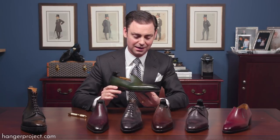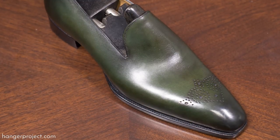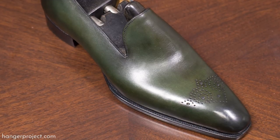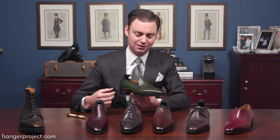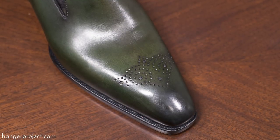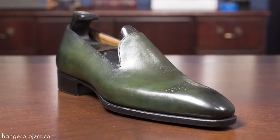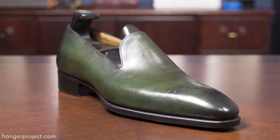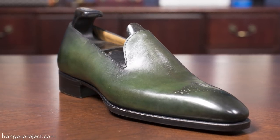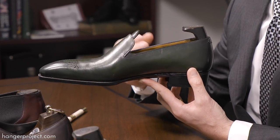Next we have the Bates casual in an absolutely beautiful green. This shoe, particularly in this color, requires a bit of confidence to wear but is incredibly elegant and quite dapper. It features the Deco medallion on the front and a beautiful whole-cut design — a great example of taking what would otherwise be a rather ordinary loafer and, with the correct design work, creating an absolutely elegant, beautiful shoe.